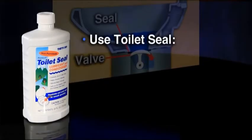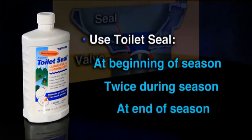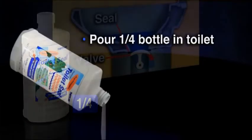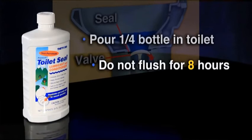Toilet Seal Lubricant and Conditioner is most effective when used at the beginning, twice in the middle, and at the end of the season. For normal use, pour one quarter of a bottle into the toilet and let stand. Do not flush for at least eight hours.